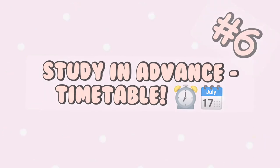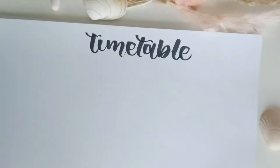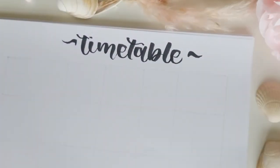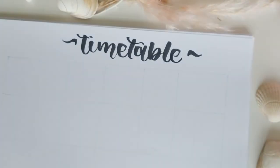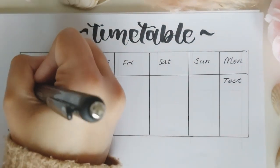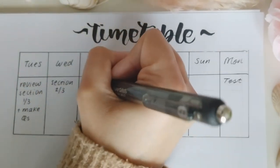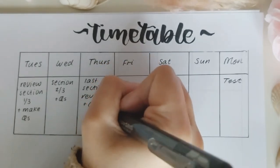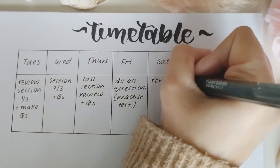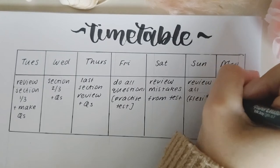The final tip is to plan out your work in advance, especially if you have a test. Timetabling can be so important and there are loads of different ways to go about it — you can have a notebook planner or a desktop planner as well. I personally prefer using plain paper and just drawing out a table and slotting in the days. In an ideal world, I would start revising for a test approximately one week before, break up the content into chunks, create questions as I went along, and then do a practice test a few days before the actual test so that I knew what to focus on.